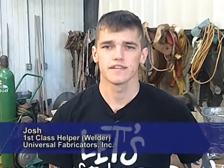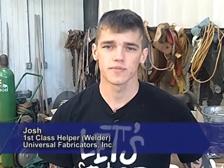My name is Joshua and I work as a welder slash first-class helper at Universal Fabricators. Generally, as a helper, all I'm supposed to do is go out there and get the materials assembled, do a small tack to get them all held in place, and then a more experienced welder comes behind me and fabs up all the materials to specifications and everything they have to have.